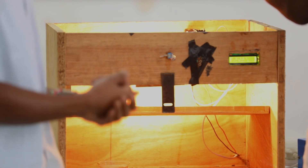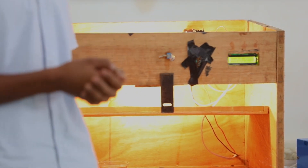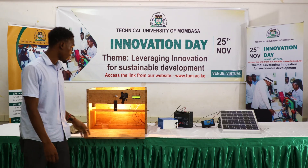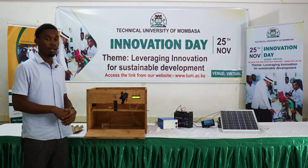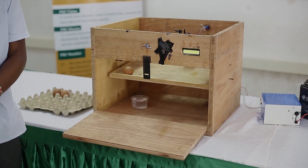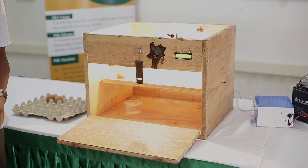This process keeps repeating itself for 21 days as operation takes place. The work of a farmer is very minimal — he or she will just come in and see how the incubator is working. At the end of 21 days, he gets his healthy chicks. Thank you.